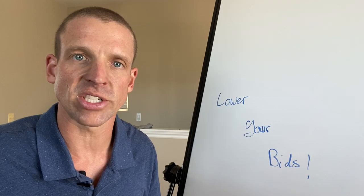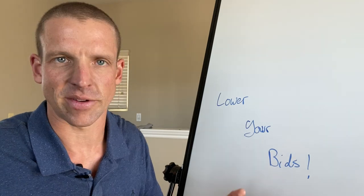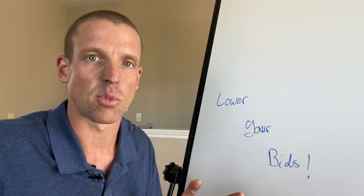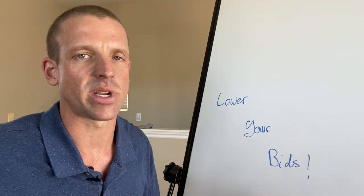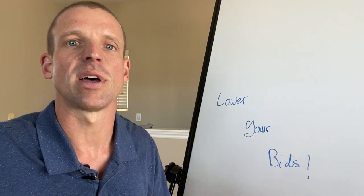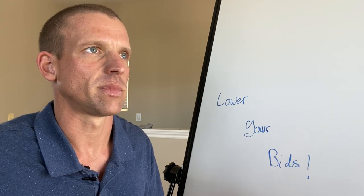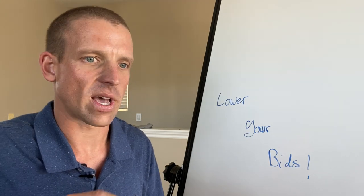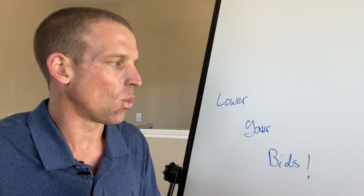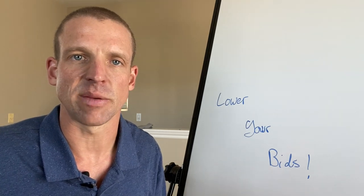A few weeks ago I made a video that said increase your budgets, but now I'm saying lower your bids — why? Here's the difference: your budget is how much you're telling Google you'll spend per day, and Google multiplies that by 30.4. So if you have a $100-a-day budget, over a 30-day period they will not let you spend more than $3,040. Your bids, on the other hand, are what you're actually bidding on your keywords — your max CPC, your max cost per click.